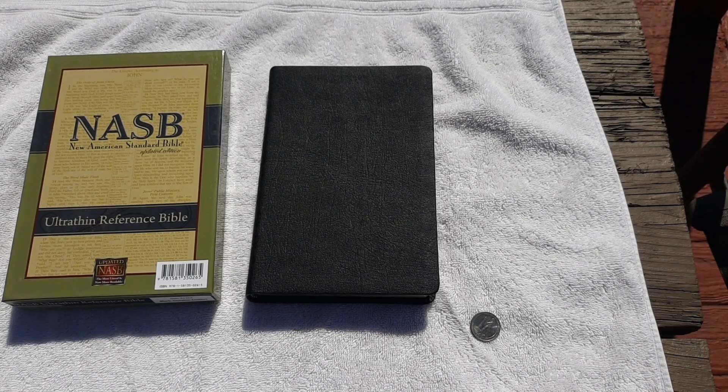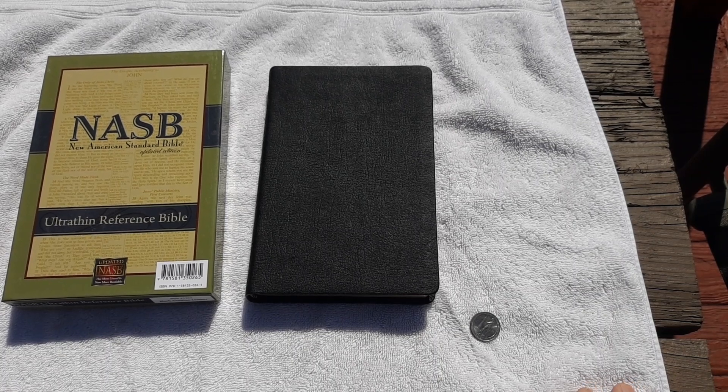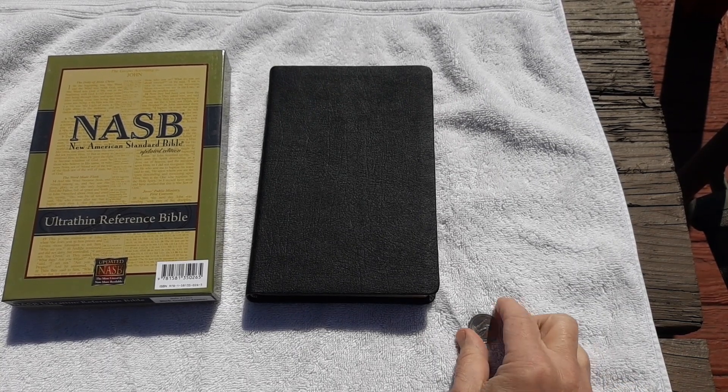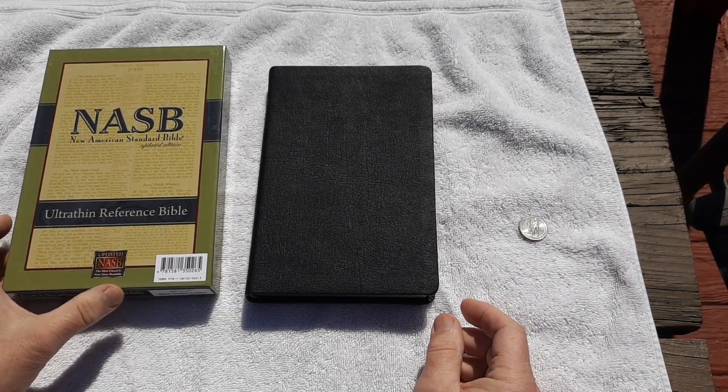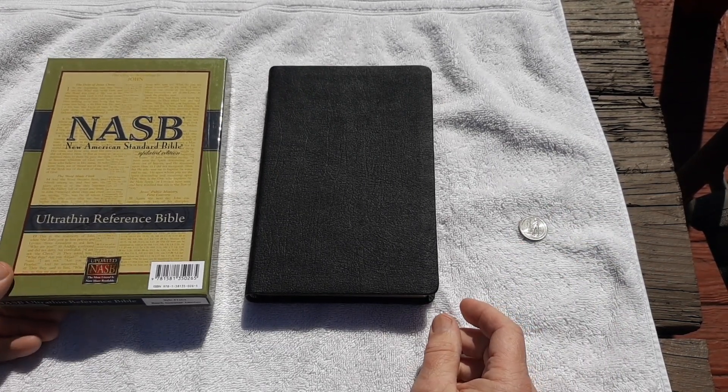Hey, beautiful Bible fans. I'm here with the gift Bible for the Easter contest next week. I did not do enough to promote it. I'm about 25% better, so I'm going to give this a little four-minute promotion.